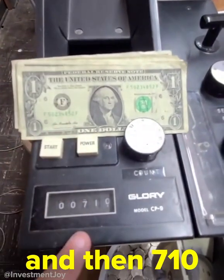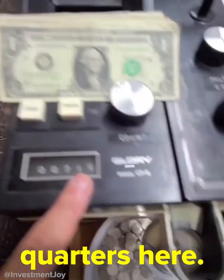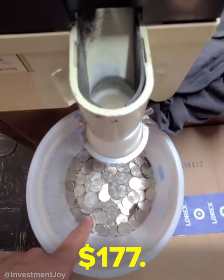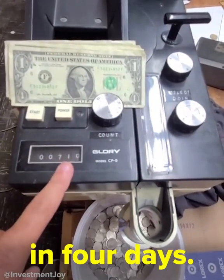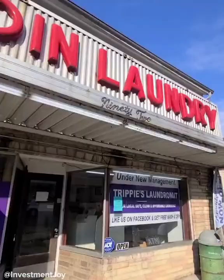$15 in ones and 710 quarters here, which is about $177. Half of that's approximately profit, so I made around $90 in four days, which isn't too bad.